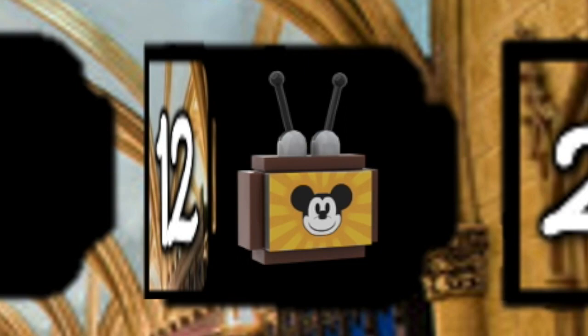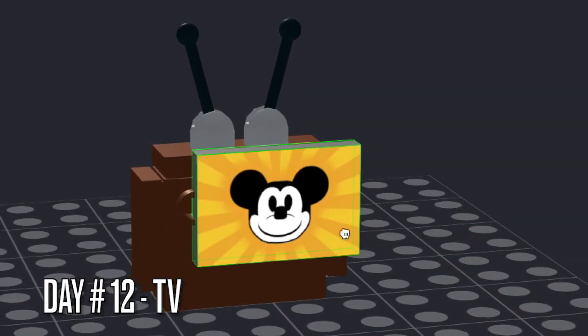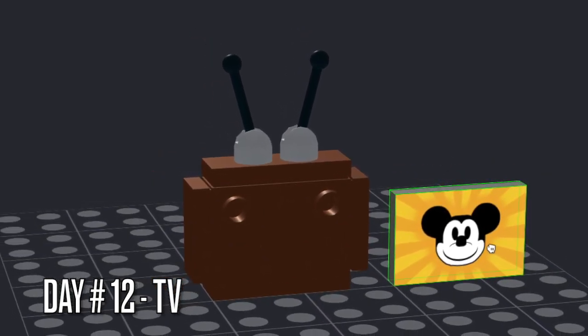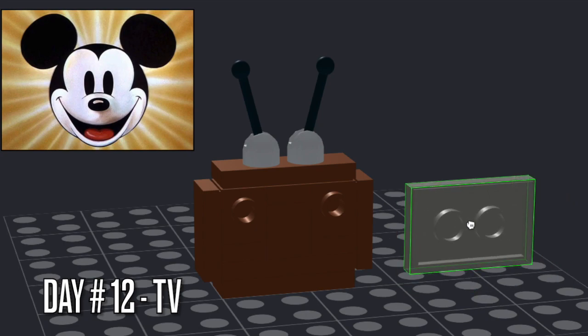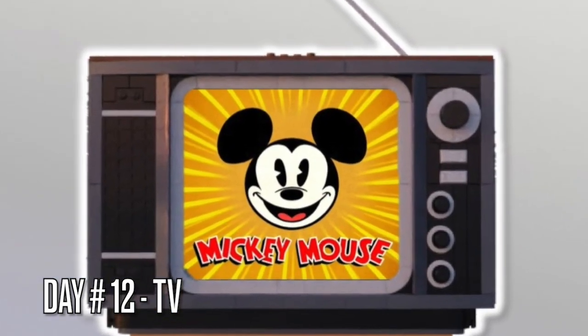So what's that have to do with this Advent Calendar? Well, what I did is that I made a printed 2x3 tile of the Mickey Mouse intro on the screen, which is actually from the beginning of those Disney animated shorts. But yep, classic Disney reference.